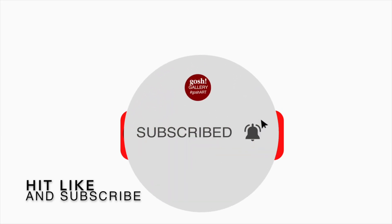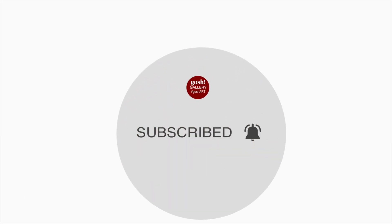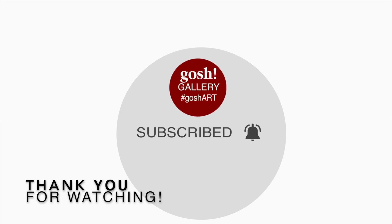Do you want to see more videos like this? Click like and subscribe to my channel. Thank you!